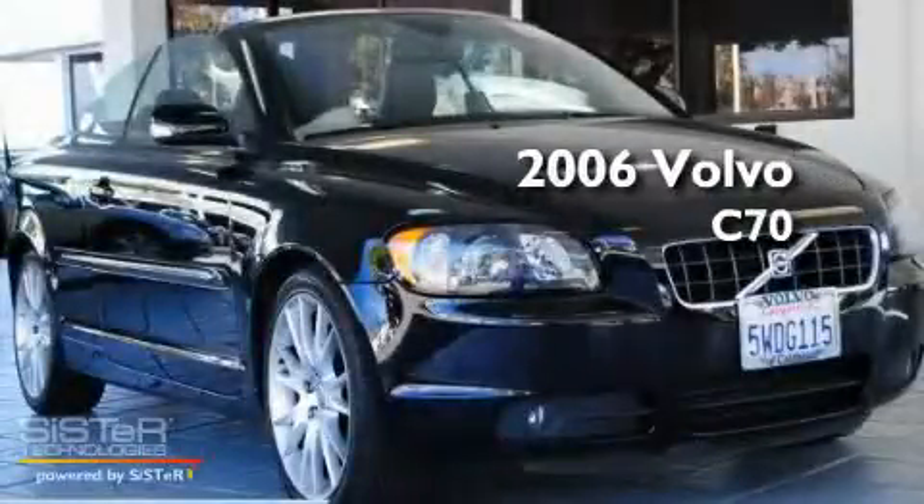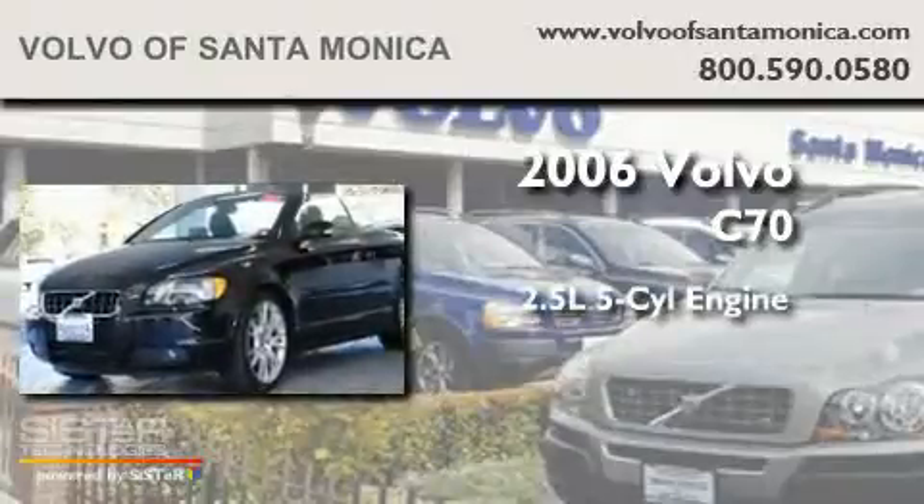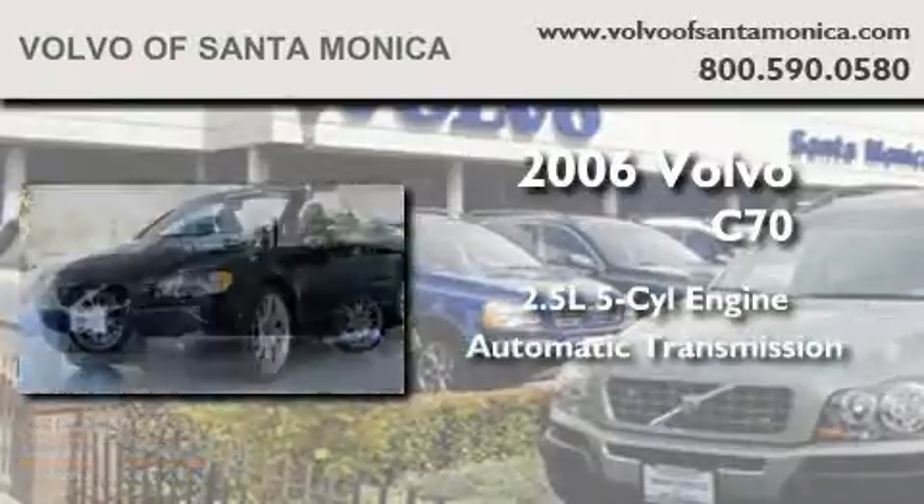This is a 2006 Volvo C70. It features a 2.5-liter, five-cylinder engine and an automatic transmission.